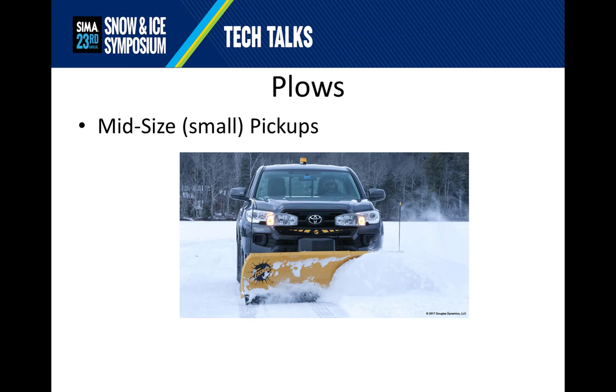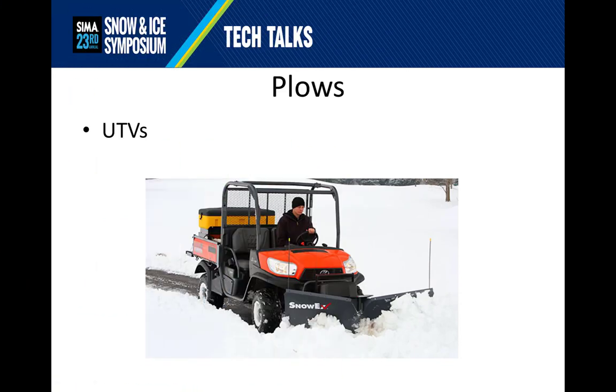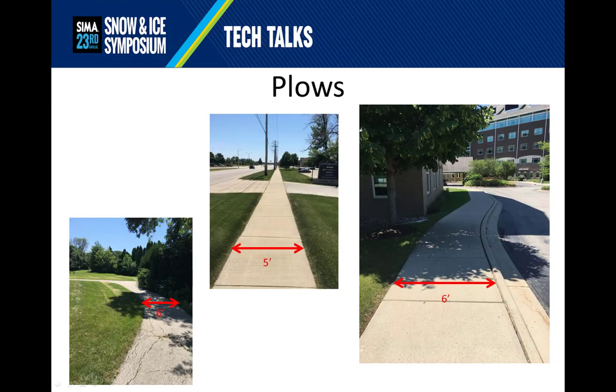Moving down the size scale are plows for mid-size — i.e. small — pickups. These plows are pretty much ideal for situations such as bank drive-thrus, or park walkways at seven and a half feet, or college walkways at six feet, because most of those situations involve traveling over long distances. UTV plows help bring plowing capabilities to your UTV fleet, and are nimble and capable of getting into small areas very efficiently. UTV plows are also very good for various types of walkways, such as a six-foot-wide park walkway, a five-foot-wide long commercial sidewalk, or a six-foot-wide institutional hospital walkway.